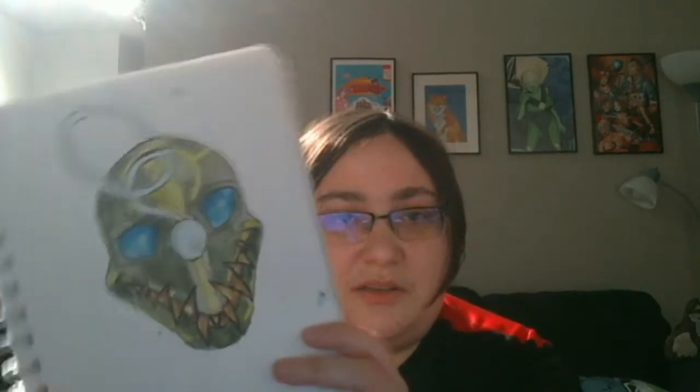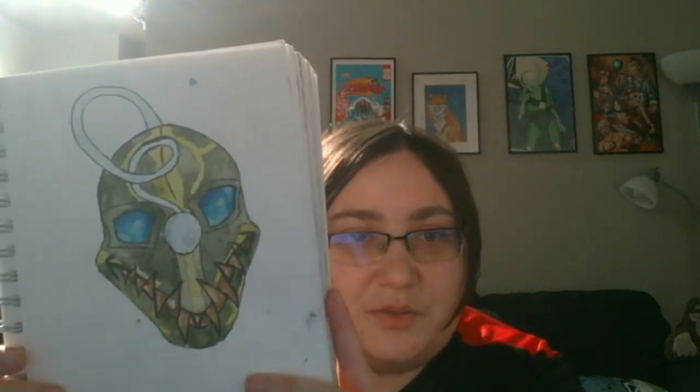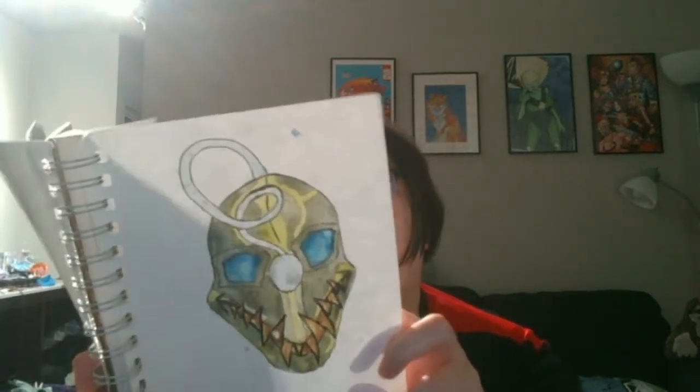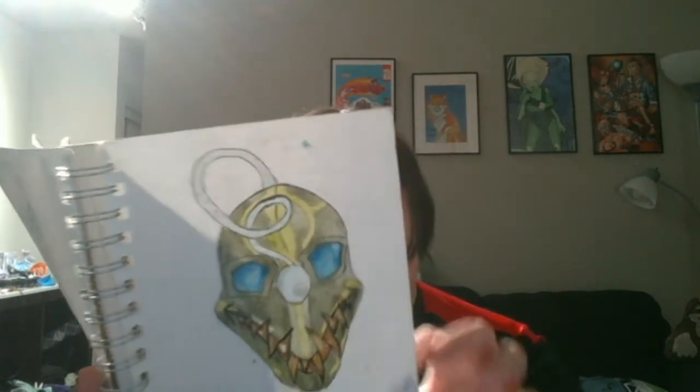This one was an Anglerfish OC — I remember, so I thought that was pretty cool. I think he was actually a friendly one mostly, despite kind of looking scary. And this is Damien Voidscale's Sona, done on 1-4-19.